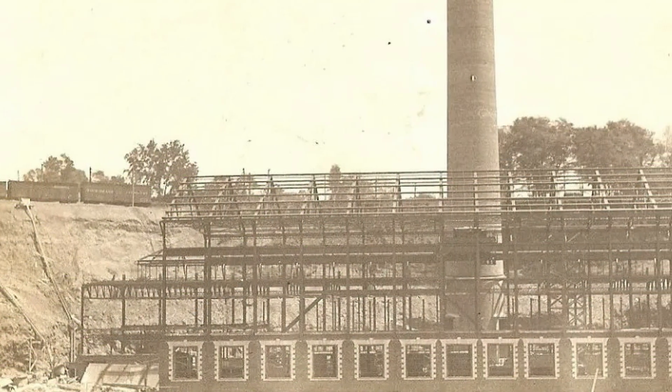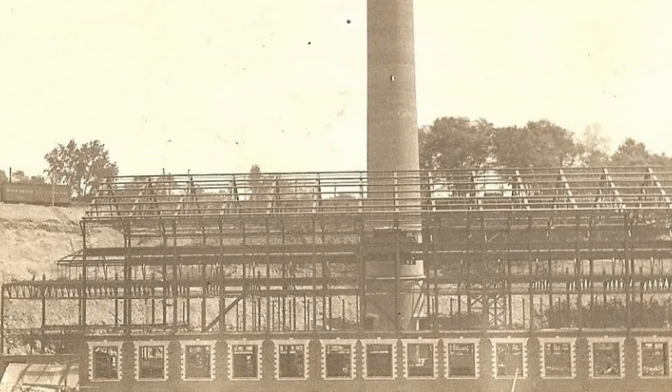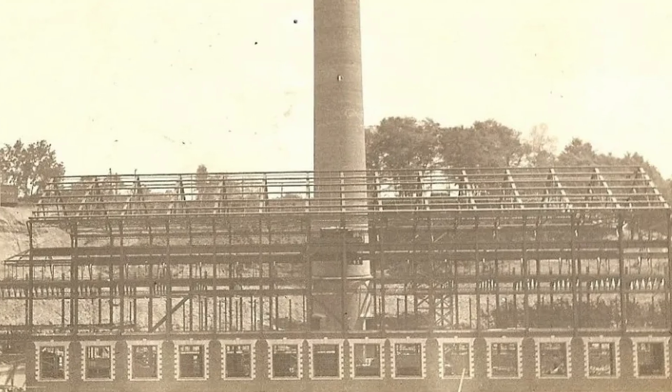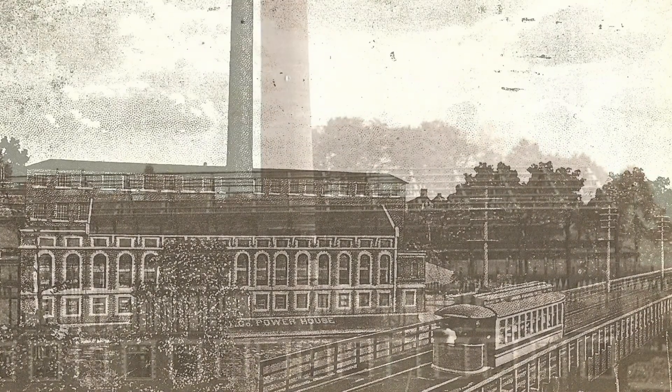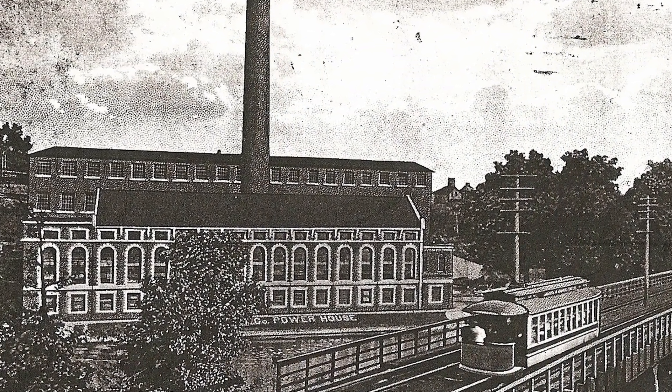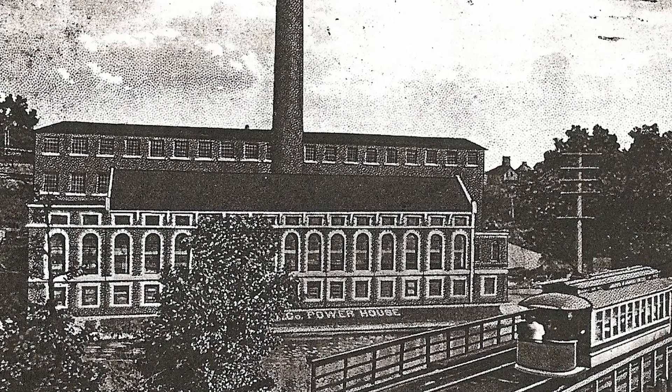One power plant, built on the reservoir, was a large coal-fired power plant which burned around 100,000 tons of coal a year until it was closed in 1991. Nothing but a fenced-off concrete slab is left of that power plant today, as they prepare to use it as a staging area for the dam removal.